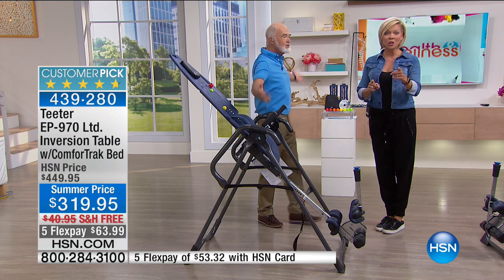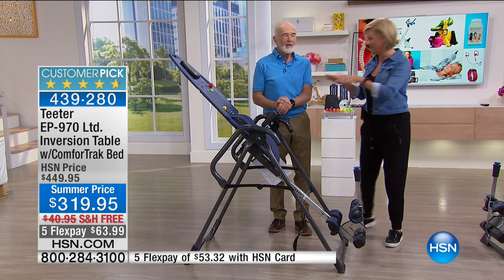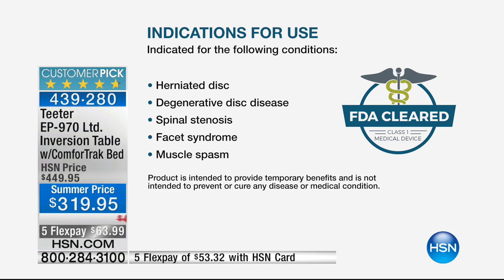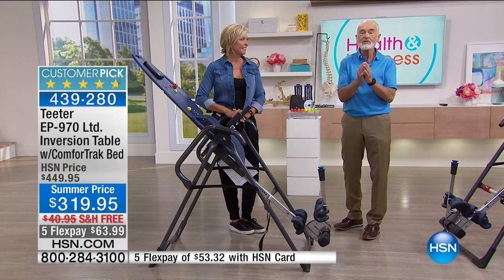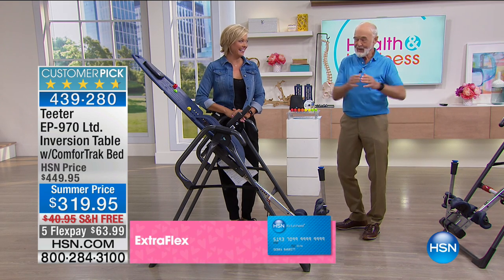This is FDA cleared — and that's brand new. There is no other version of inversion; Teeter is the only brand that's FDA cleared. The FDA clearance indicates it for herniated disc, degenerative disc disease, spinal stenosis, facet syndrome, muscle spasm, back pain, sciatica, spinal degenerative joint disease — which is the same as osteoarthritis — spinal curvature due to tight muscles, and muscle tension. The FDA finally gave clearance three months ago. They're late to the party, but certainly welcome.